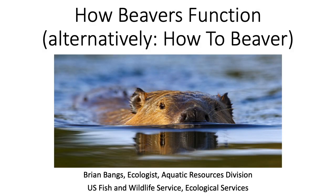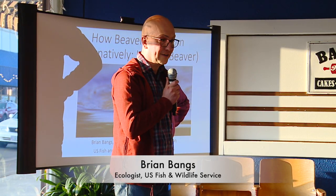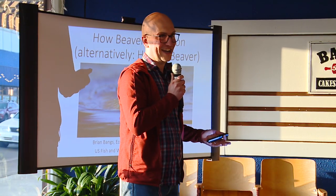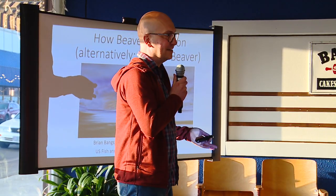My name is Brian Bangs. I'm an aquatic ecologist with the U.S. Fish and Wildlife Service. I'm stationed out of Corvallis, home of the beavers, which is appropriate for the talk today. I've been there for about 25 years now. I'm primarily a fish biologist, and by way of beaver, because of all the incredible things that beaver do for habitats.